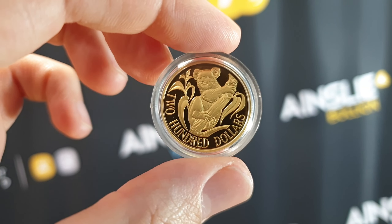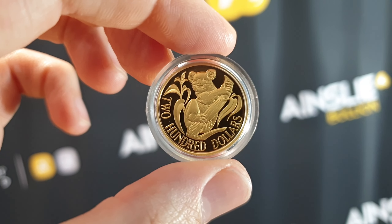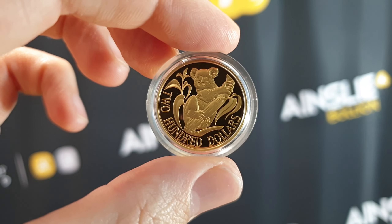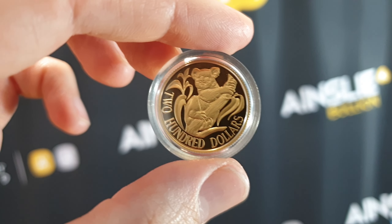This is a 22 carat purity coin, meaning it's not pure gold, and as such, because you can't technically call it bullion, it does have GST attached to it. So take that into account when you're looking at the price online — I'll put a link to the product page below.